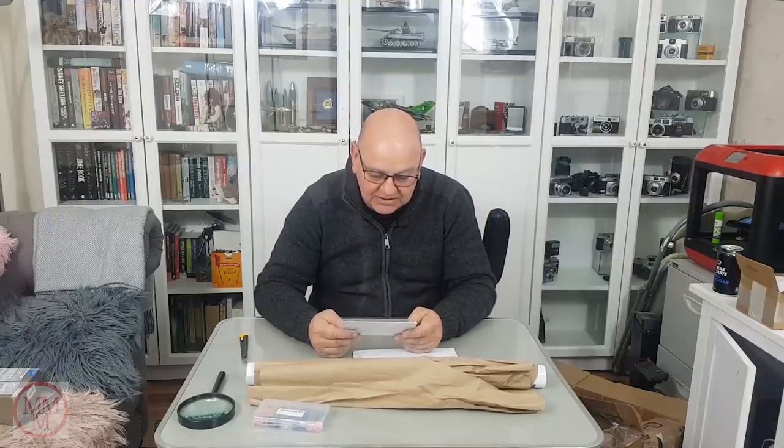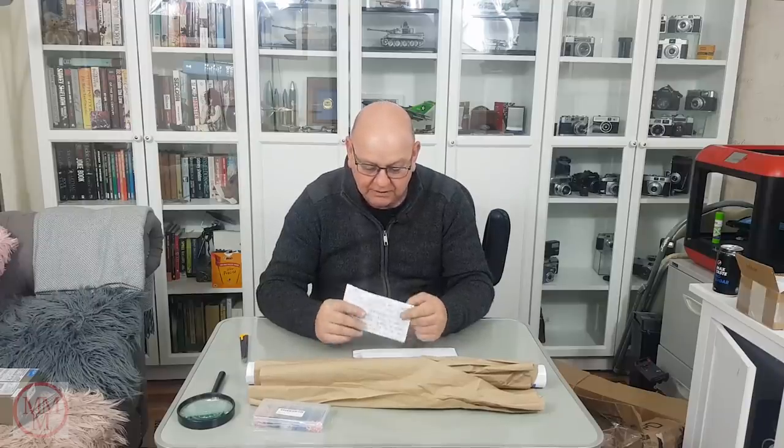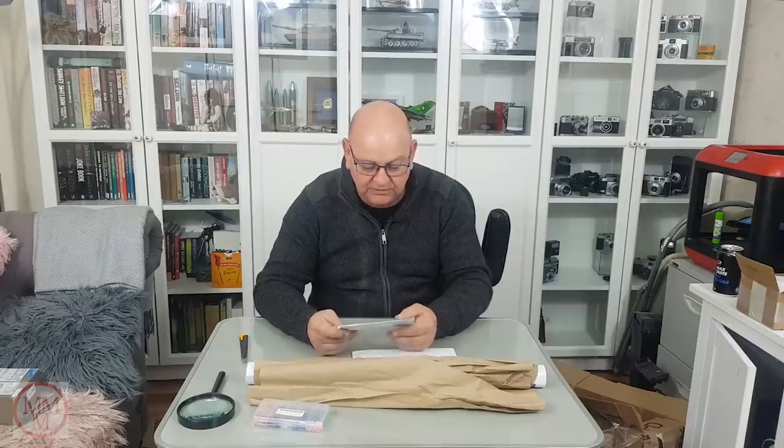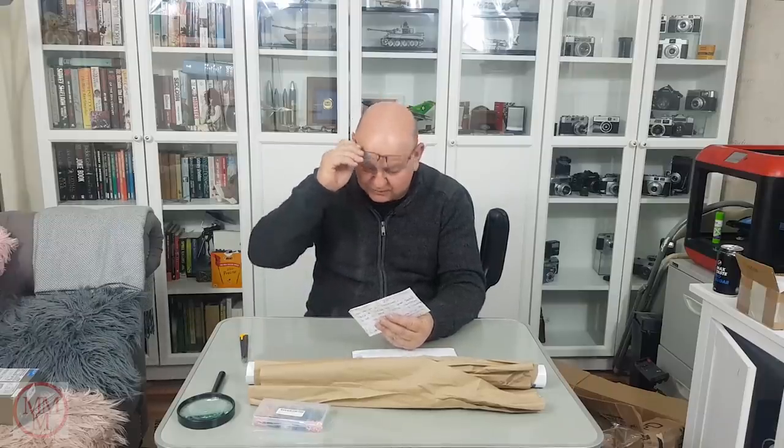Inside this package is a zap sticker from one of the commands I served in during my 21-year career in the US Navy - Fighter Squadron 74, the Bedevilers, an F-14 squadron. Also included is a challenge coin from the Navy Chief Petty Officer community. Navy Chiefs are senior enlisted experts, leaders and mentors to younger sailors. Challenge coins are given as encouragement or to recognize someone for doing a good job.